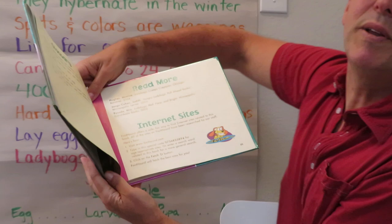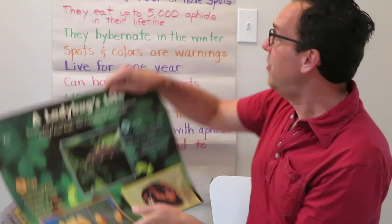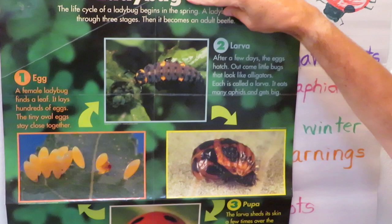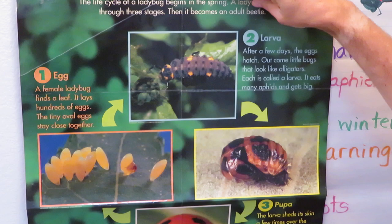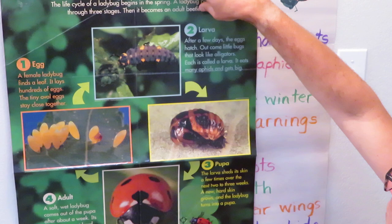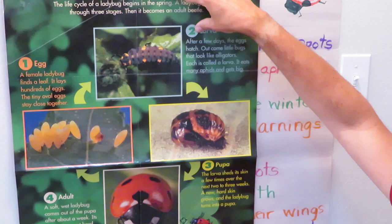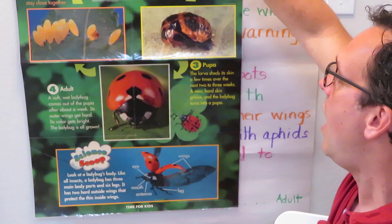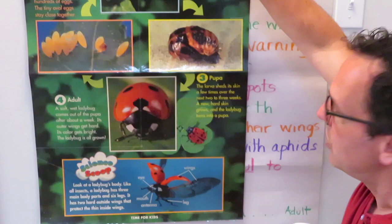We're near the end of this book, so I'm going to show you one more thing — the life cycle of the ladybug on this poster. Ladybugs start off as an egg, as you saw. Then out pops a larva, which looks like a little dragon or an alligator with a caterpillar quality to it. It runs around eating and eating. Then it makes itself into a pupa — the larva sheds its skin a few times over the next two or three weeks, and the hard skin grows; this is called the pupa. From the pupa, a soft wet ladybug will emerge after about one week. Then the outer wings get hard and its color gets bright, and then you have your full-grown ladybug.